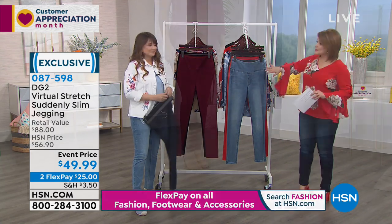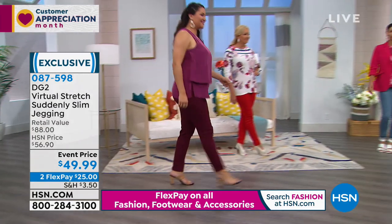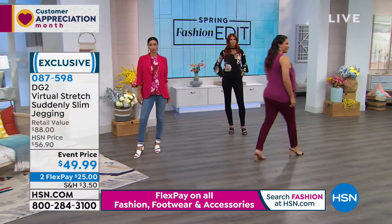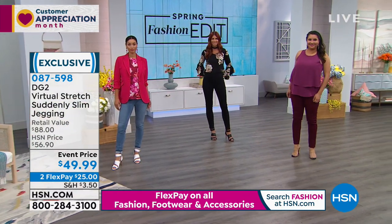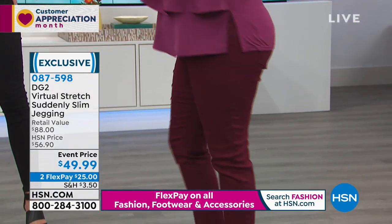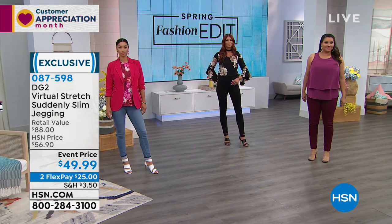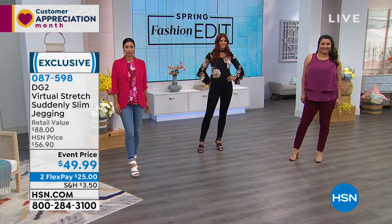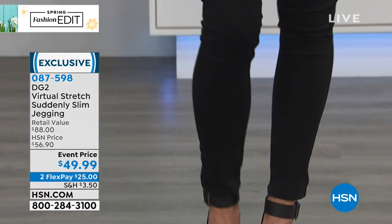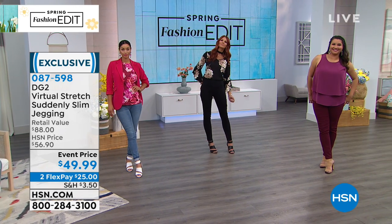You get the stretch that you love — one of her favorite formulations, virtual stretch. You can shop your dream size and size down. Let's dive into colors: on the lovely Annette, you're seeing the wine. On Sonia, the black. On Brooke, the chambray. On Regina — va va voom! — the ruby, a perfect shade of red. And then just the gray. All available right now in extra small through 3X. I chose a medium but could have totally done a small — when you see virtual stretch, you want to size down.